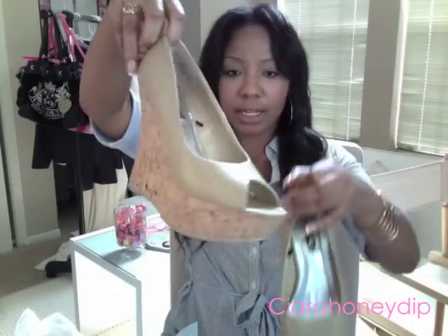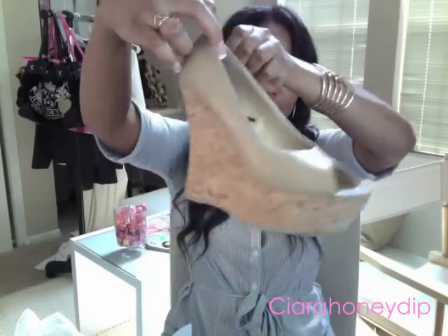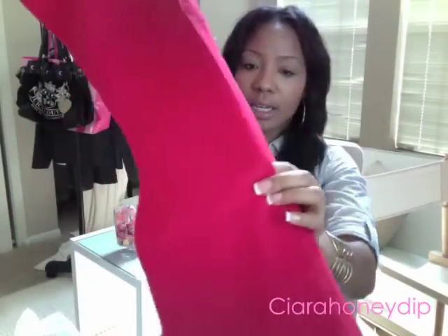I went to Rue 21 before and during my vacation. Some things I've already worn so I can't show them, but I got these really cute nude wedges - they're kind of tall and have cork material. I really like these, I can wear them with a lot of stuff. Another spring trend is bright colored jeans, so I got some red skinnies - I cannot wait to wear those. I also got some black skinnies because I had no black jeans.